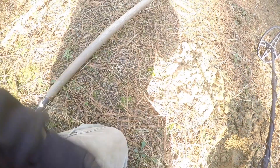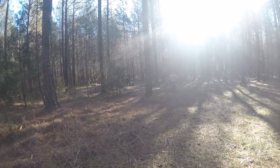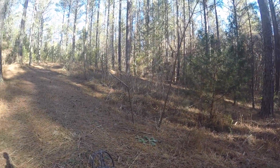We've been here probably about 45 minutes, and we're going to get back at it. I've got Mr. John with us and Josh. Mr. John's the one letting us hunt over here, and we'll be back in just a little bit.